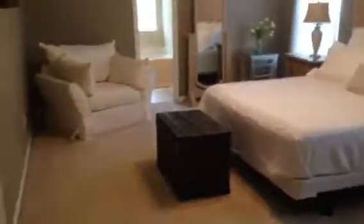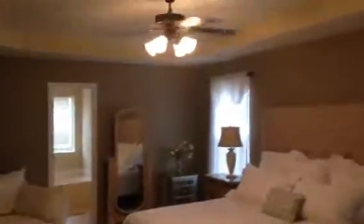Upstairs laundry room. You've got your master suite with a nice little sitting area and a trey ceiling. You've got your master bathroom with his and her vanities, a separate shower, garden tub, toilet room, and a large walk-in closet.